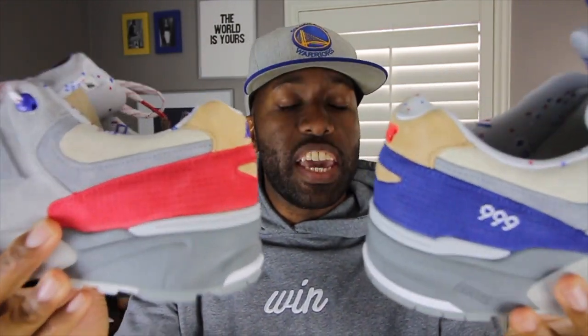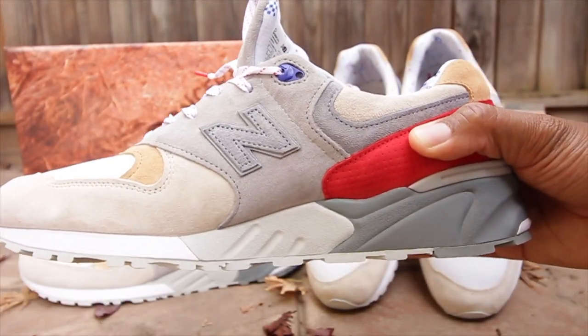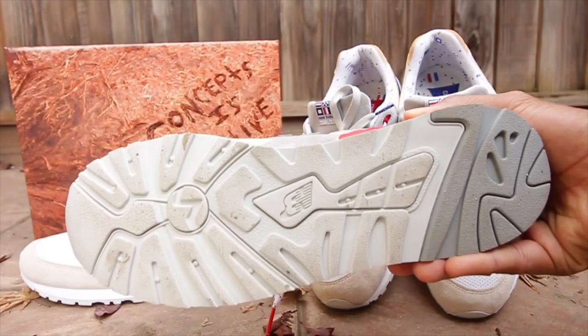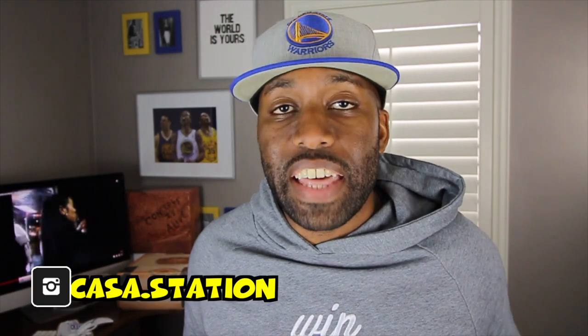The midsole of these New Balance 999s is made up of an absorbed material, and in addition to that they have variations of light gray, dark gray, and white. The outsole of the sneaker is a light gray and dark gray on both sneakers. Overall dope to me — these sneakers are very subtle but very dope, and I love that when it comes to this particular New Balance 999.